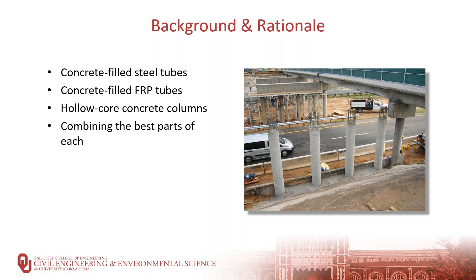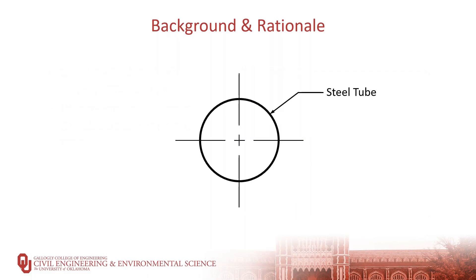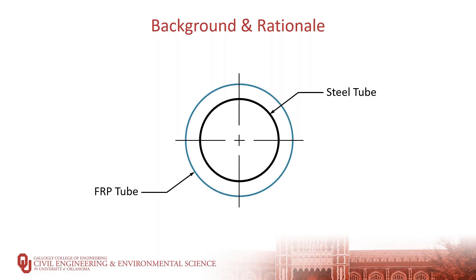Our research is based on taking all of the positive attributes of these alternatives to traditional reinforced concrete columns, while eliminating many of the downsides. Our column starts with an inner steel tube, an outer FRP tube, and a concrete core — fabricated with either high strength self-consolidating concrete or ultra high performance concrete. The inner and outer tubes provide stay-in-place forms, eliminating the need for formwork. They also provide confinement to the concrete core, increasing its apparent strength. The steel tube provides flexural and shear reinforcement, and the FRP tube provides some shear reinforcement but primarily acts to protect the concrete core and steel from corrosion and confine the concrete under compression.